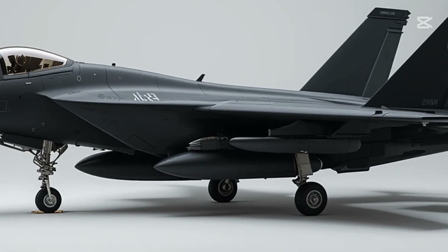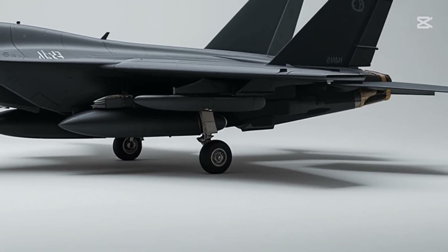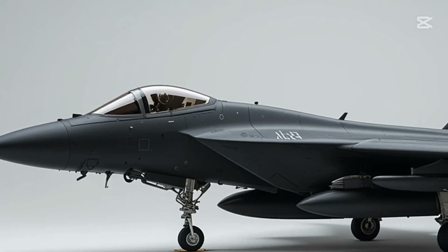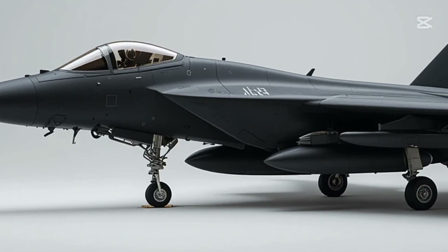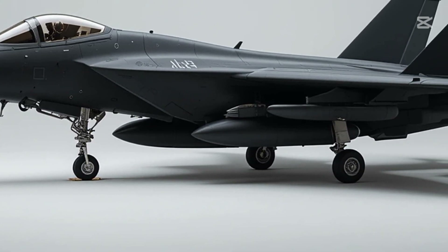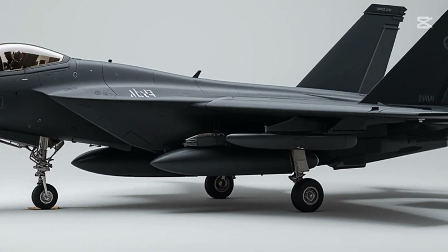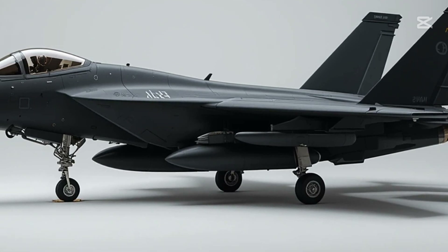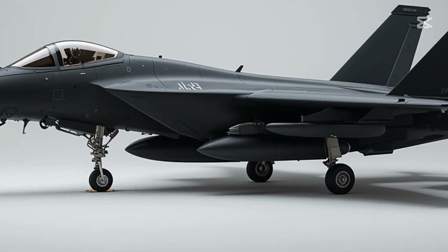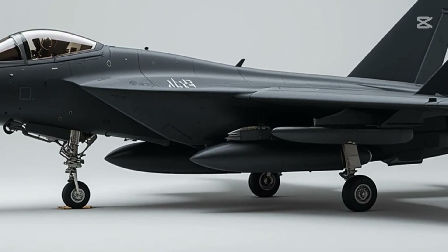Welcome to Maz Auto World. Today, we're stepping out of the world of supercars and roaring engines to take you into the sky — straight into the future of air dominance. This is the Boeing F-15X Eagle II, a name that doesn't just command respect, it owns it. This aircraft is not just a machine; it's a declaration of American air superiority, built on decades of legendary performance.